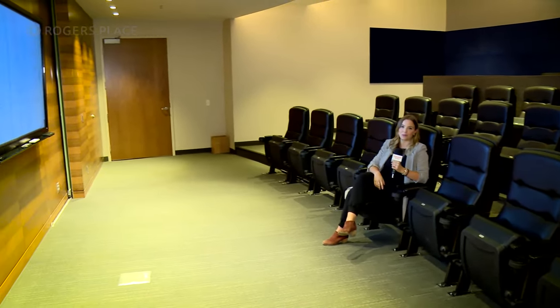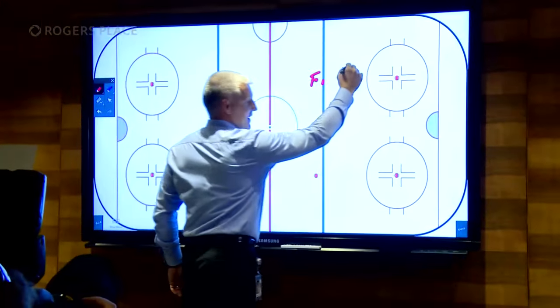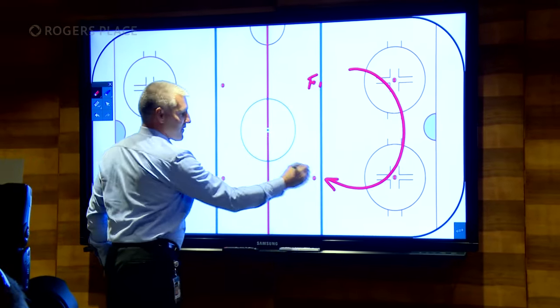And welcome to the theatre room. This is where the coaches and players can collaborate on different plays right here on this big screen. We're going to take away the right side here and track back through the middle of the ice.